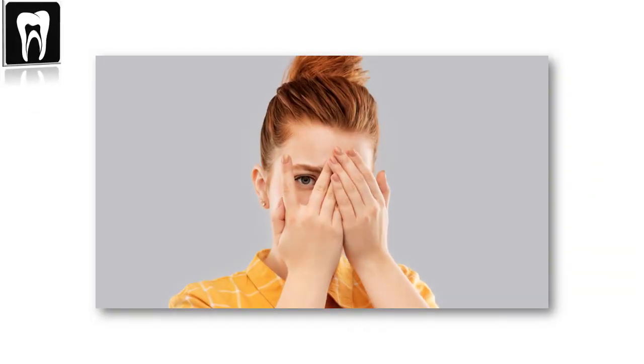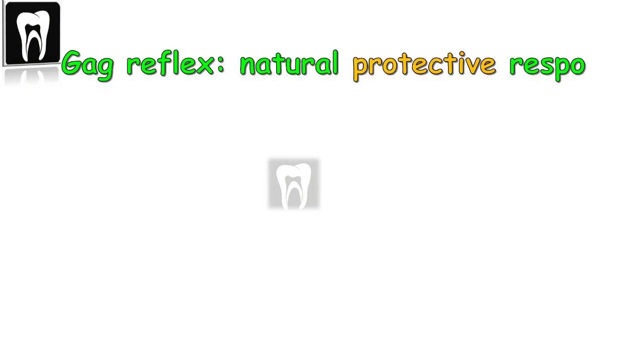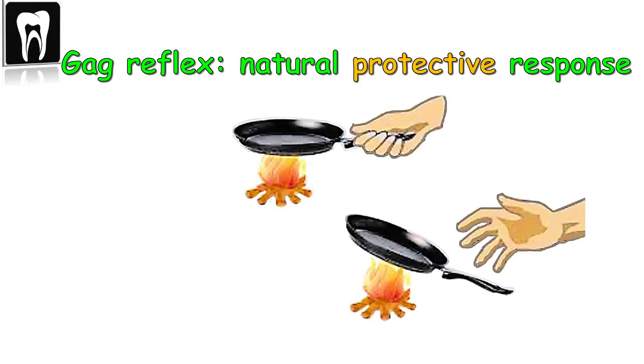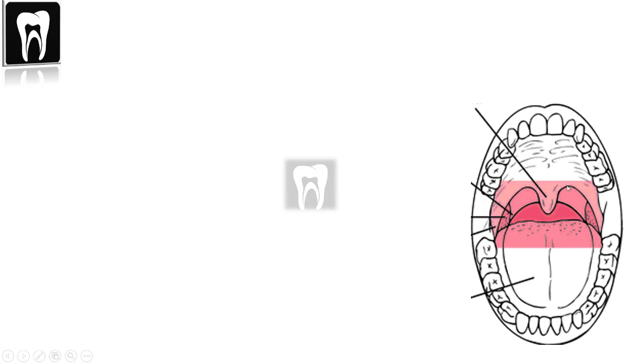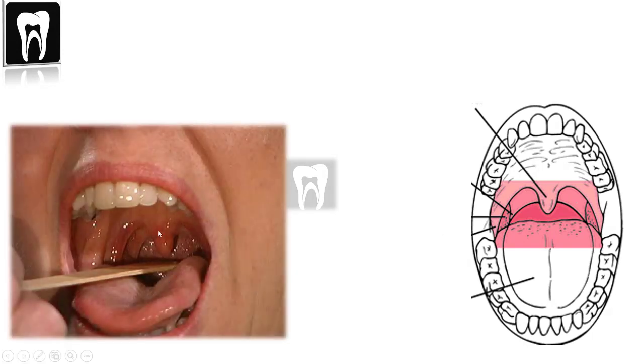Gagging in the dental chair is embarrassing and awkward for everyone. The gag reflex is a natural, protective, automatic response to keep us alive — it prevents foreign objects from going down our throat and causing choking. Like jerking our hand when touching something hot, we don't think about gagging; it just happens. The pharyngeal reflex activates when something touches the back of the throat, roof of the mouth, tongue, or uvula, causing the tissue to constrict and making a person gag or feel like vomiting.